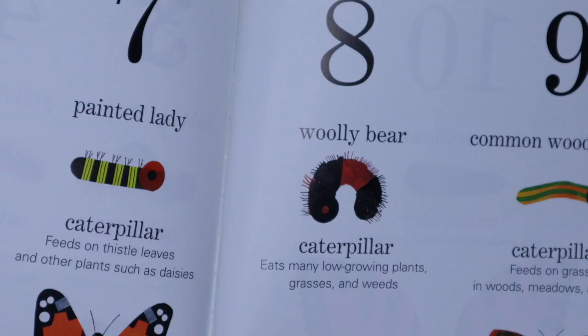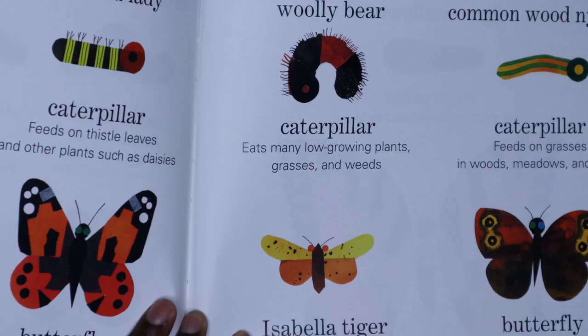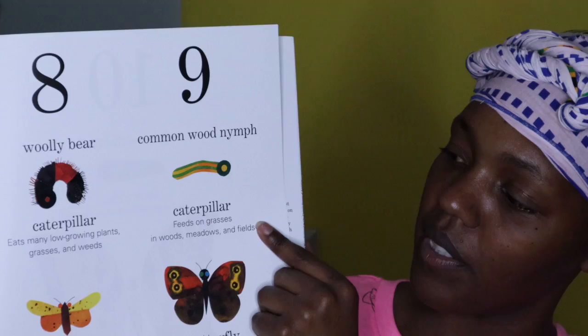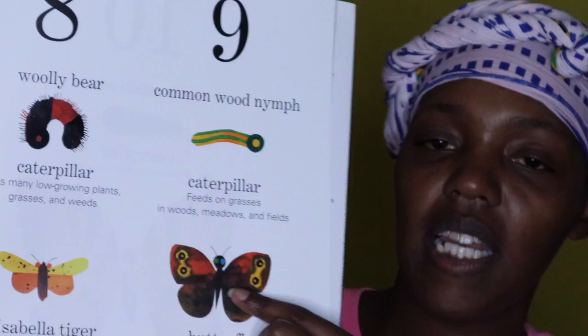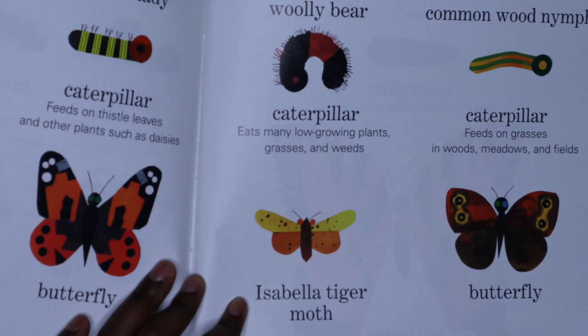Number eight — it's a woolly bear caterpillar. Look at that, it looks like he has a whole bunch of hair all over his body. And this turns into the Isabella tiger moth. Number nine is the Common Wood Nymph caterpillar and he feeds on grass that's in the woods and in the meadows and in the field. And it turns into this beautiful butterfly that seems to have a lot of browns and oranges and yellow.